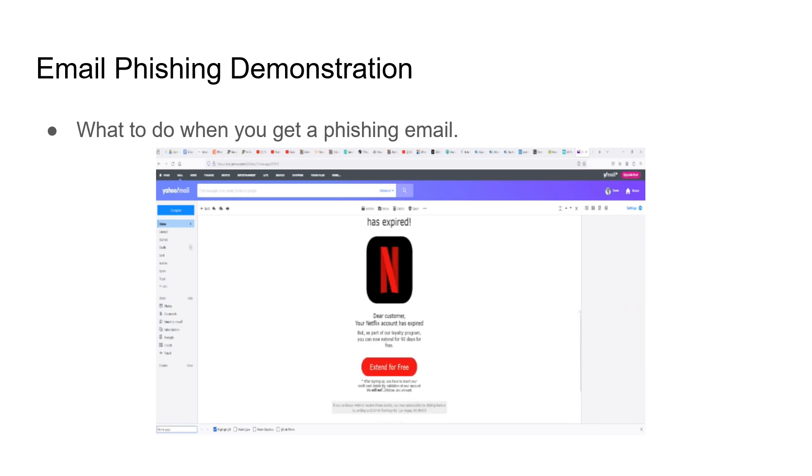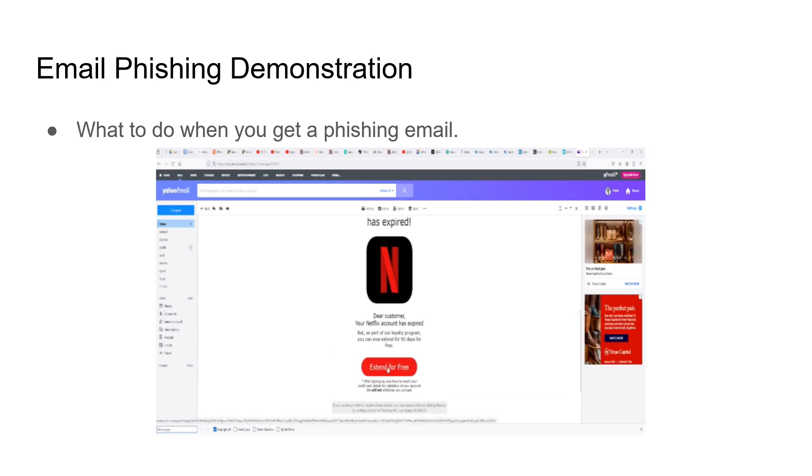You never want to click on this because it will lead you to something that looks legit but is fake. Just by clicking, you alert spammers to your location, which is why I'm not clicking right now to show you the website — I don't want to destroy my computer.